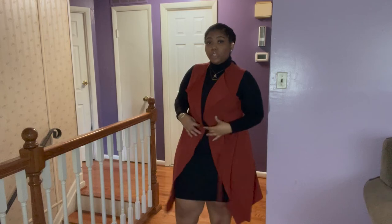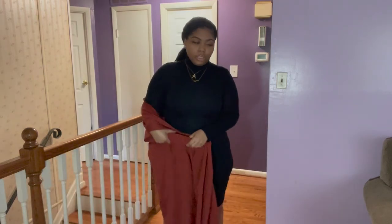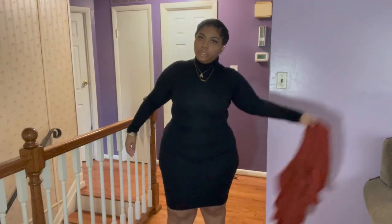Imagine I still had my waist trainer on because usually I wear it every day, but I already took it off since it's after work. I try to waist train for at least six hours every day — today I did seven hours.